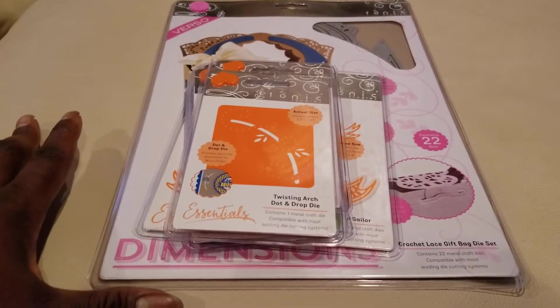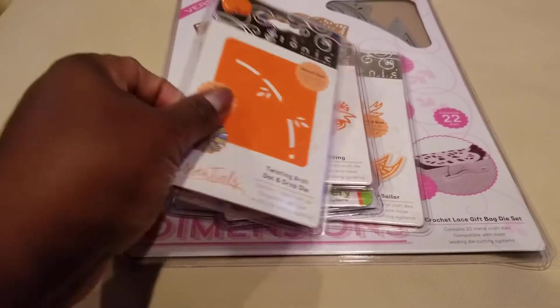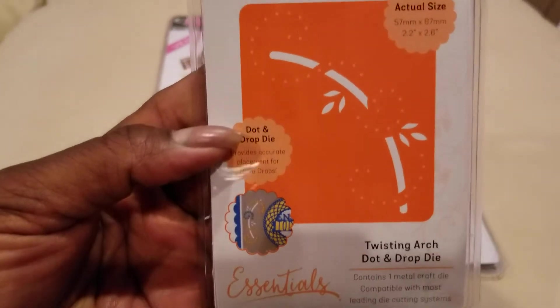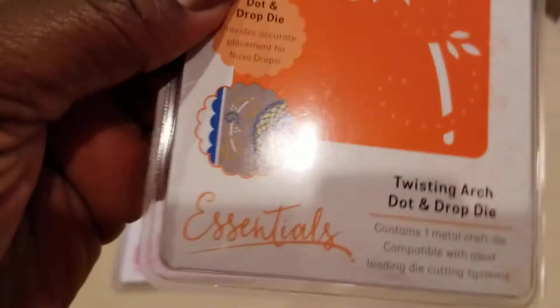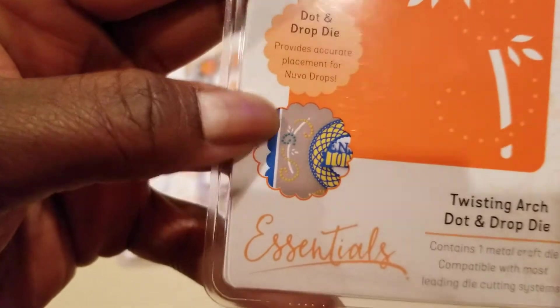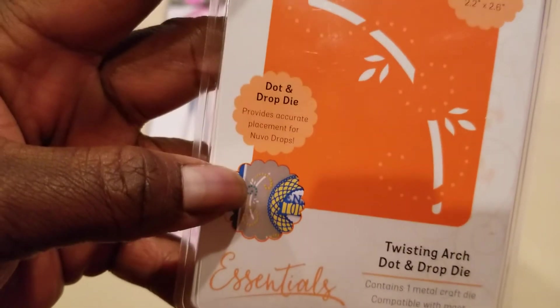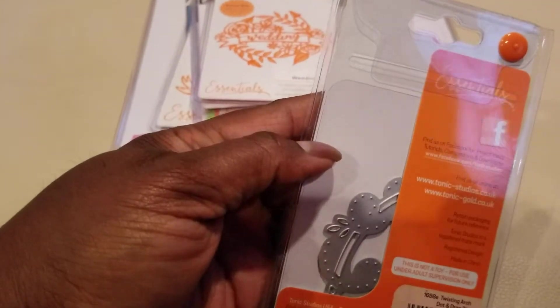Here's what's in it. There is this die which I'd never seen before — sorry for the glare — but it makes this little design decoration you can add for accents. It's called a Twisting Arch Dot and Drop die, and there it is on the back.